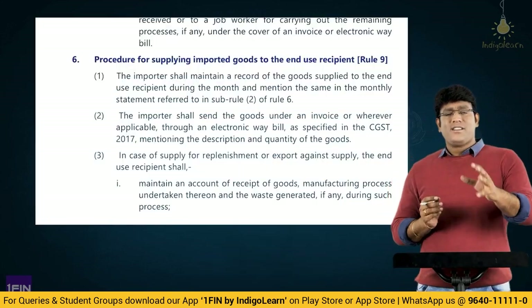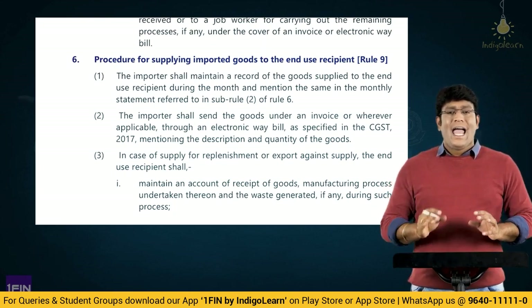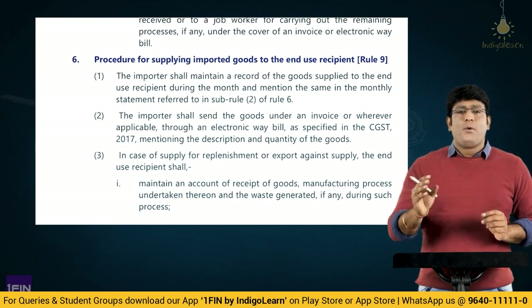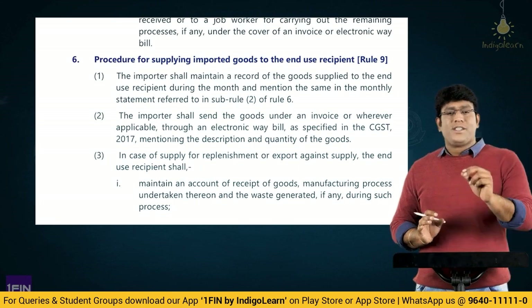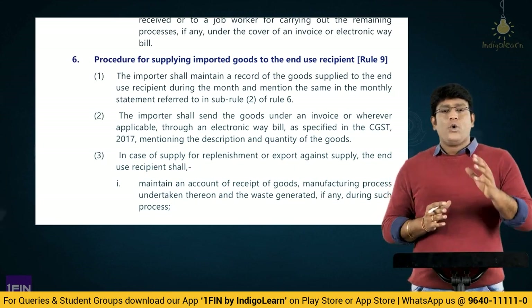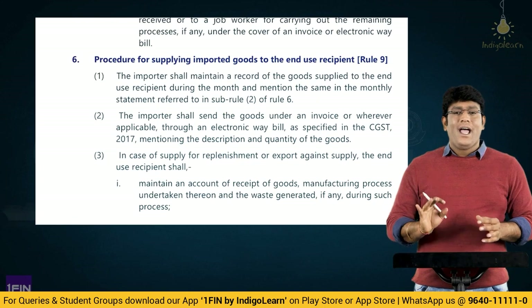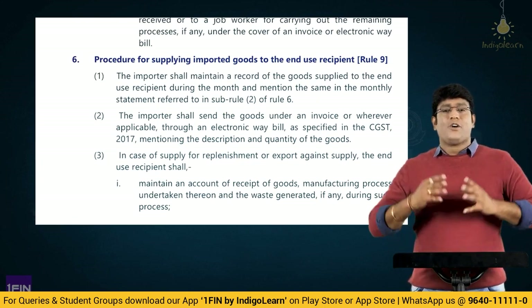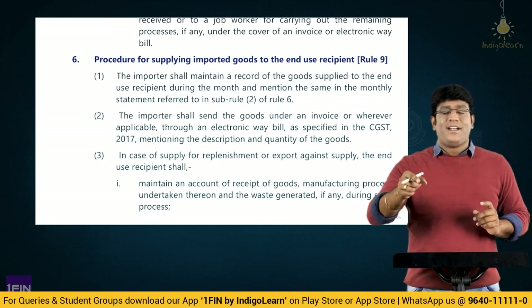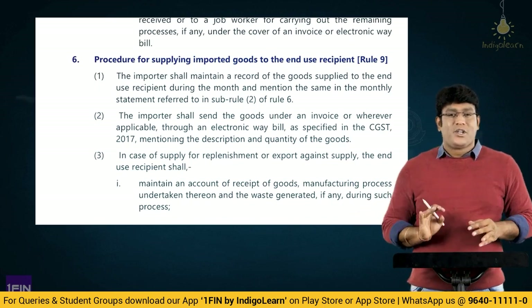Let's move forward to Rule 9. In 2022, the earlier rules of 2017 were superseded and the title became Customs Import of Goods at Concessional Rate of Duty or for Specified End Use Rules 2022. Rule 9 deals with the concept of specified end use — where the goods which have been imported are used for a specified end purpose, the importer can avail the benefits of the notification. Earlier Rule 7 on re-export has now become Rule 10 because Rule 9 is a new insertion.